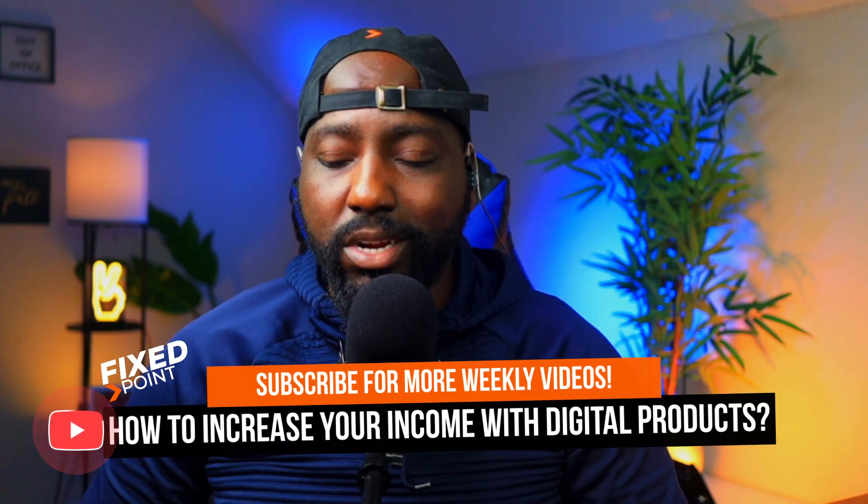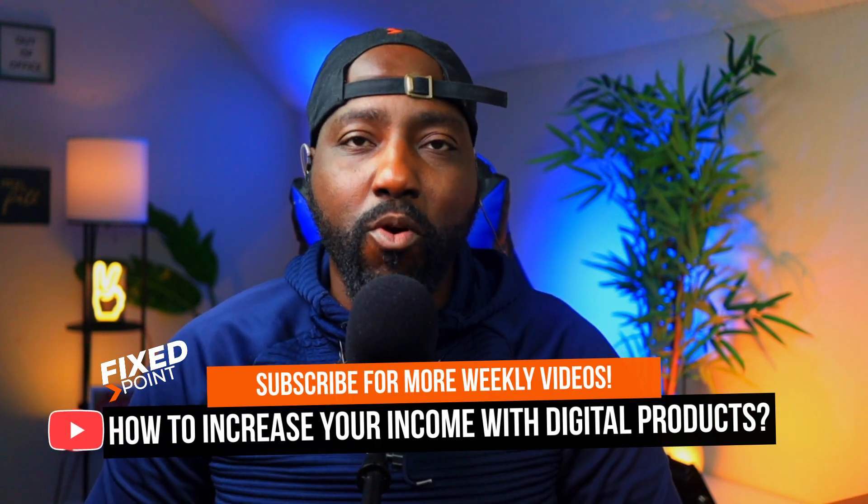The best way to increase your margins is by creating a digital product. The really big factor I want you to take in is: create more than one product, sell more than one product on more than one listing. You can create a bundle of products — just don't think about creating isolated products.